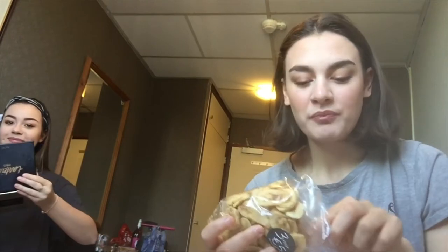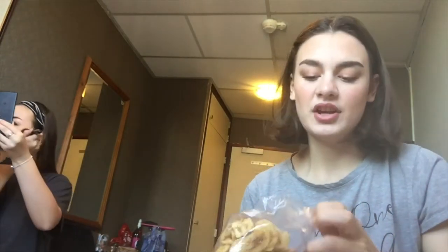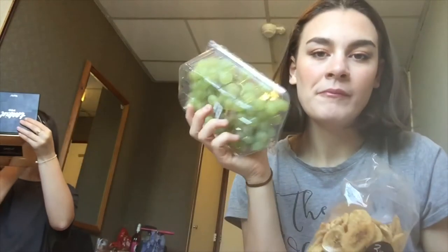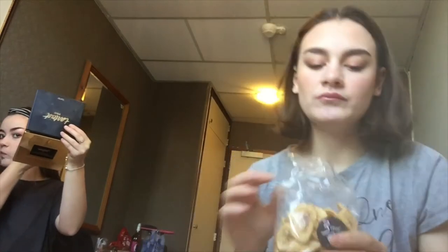It basically just tastes like a Nutella bar — nice, but not really breakfast material. The dried bananas from yesterday were really good though, just like normal bananas. We've also got some grapes to snack on.